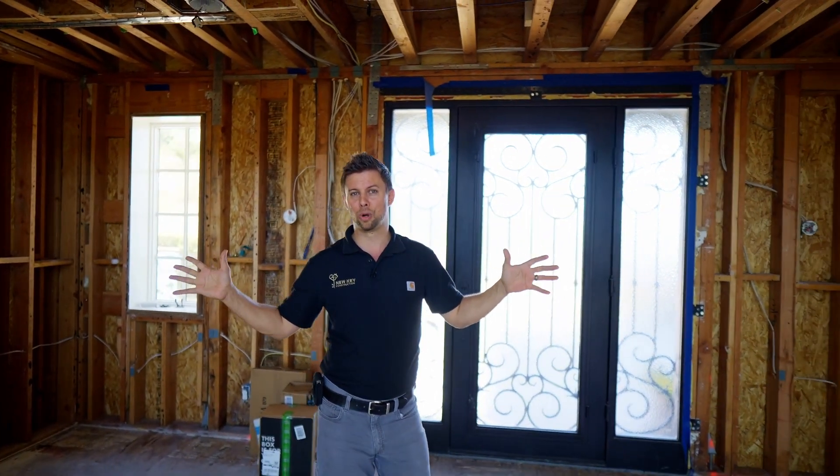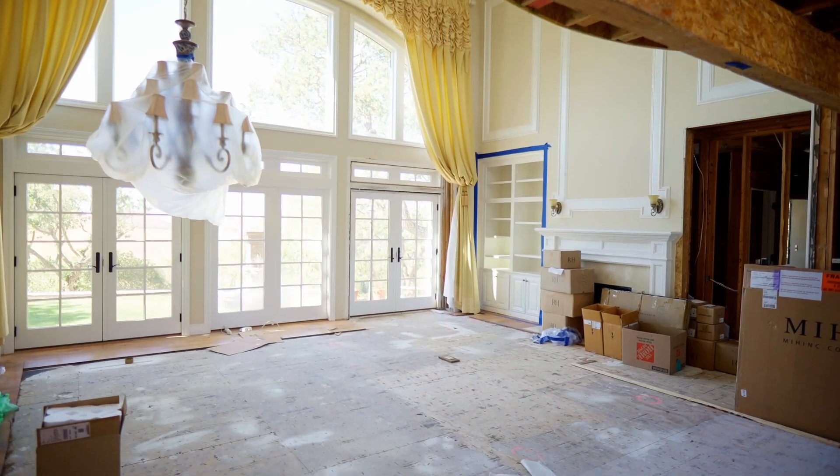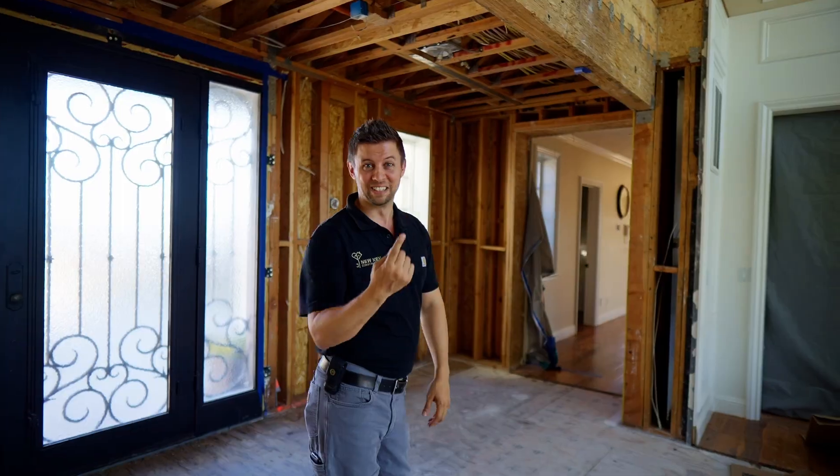The bedrooms are getting new carpet. All the living space is getting new hardwood. We're in the great room right now — this is going to have a cool surprise, we'll show you later. Let's take it to the kitchen.